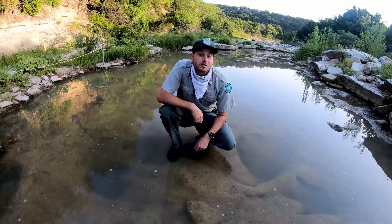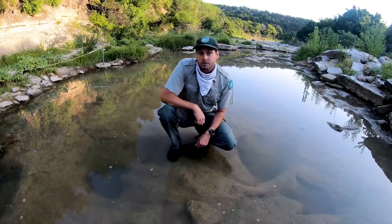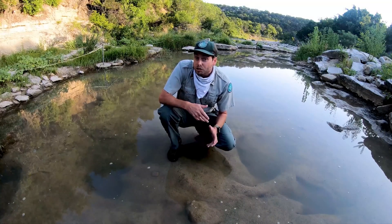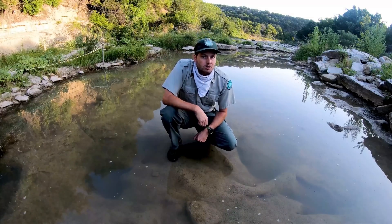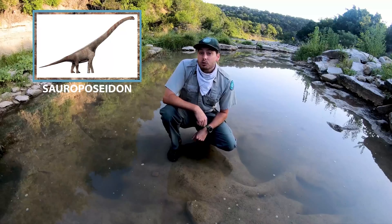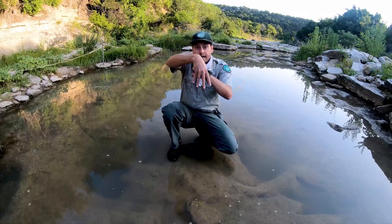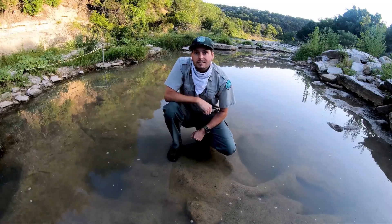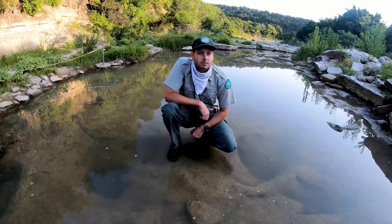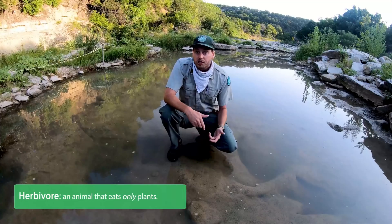We've made it over here to the main track site here at Dinosaur Valley State Park. Around me you can see Acrocanthosaurus tracks like we just talked about, but we're not after Acrocanthosaurus — we're after something bigger. Much, much bigger. We're after a dinosaur called Sauroposeidon. Sauroposeidon was huge, very similar to Brontosaurus. Like Brontosaurus, he stood on four legs, had a long neck and a long tail, and he ate the same thing — plants. You're exactly right. Sauroposeidon was a herbivore, and herbivores just eat plants.